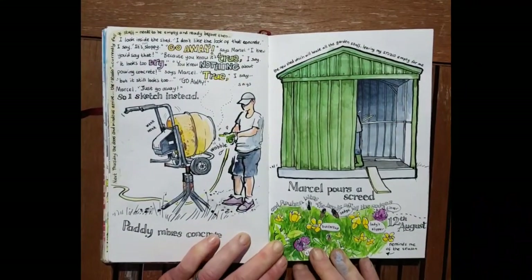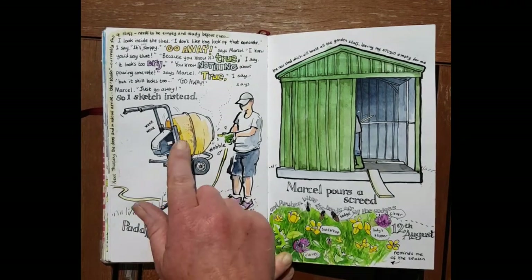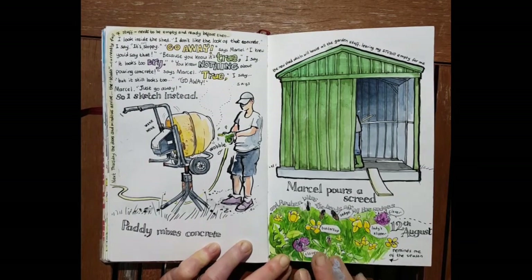This is the shed that Marcel, my husband, and my son Paddy put up last summer. This is a picture of Paddy adding water to the concrete. He was very obliging and stood still for the sketch, and when I finished, his dad came over and berated him for having put too much water in. Paddy very calmly said, 'Well, Mum hadn't finished her sketch.' He's a good lad.